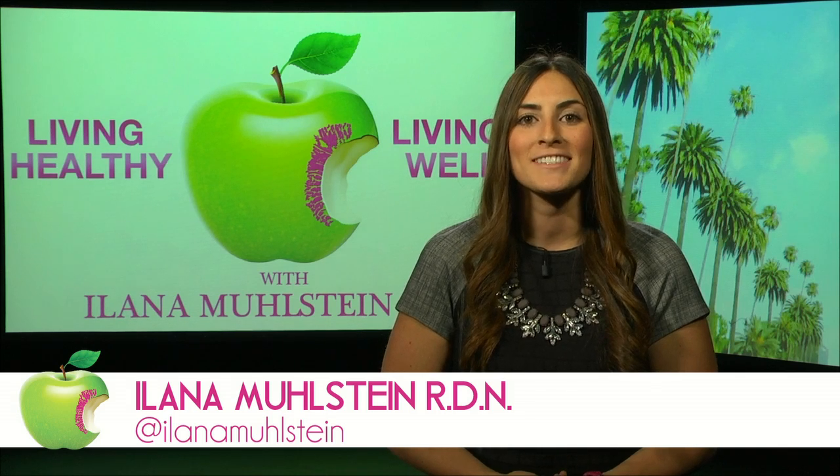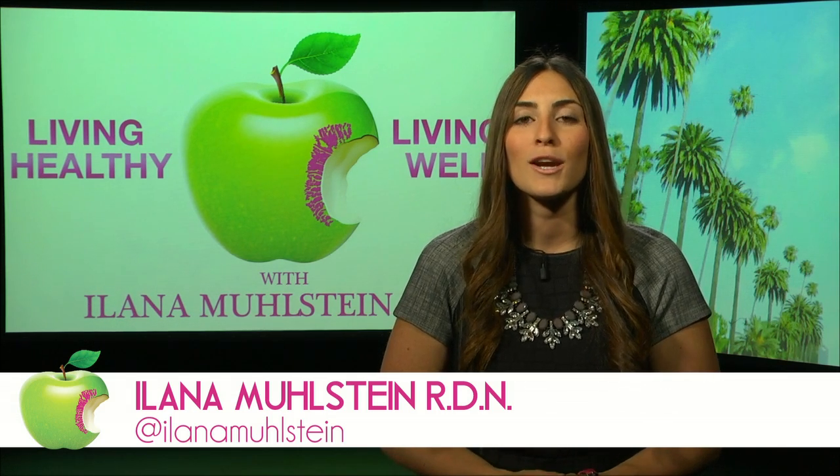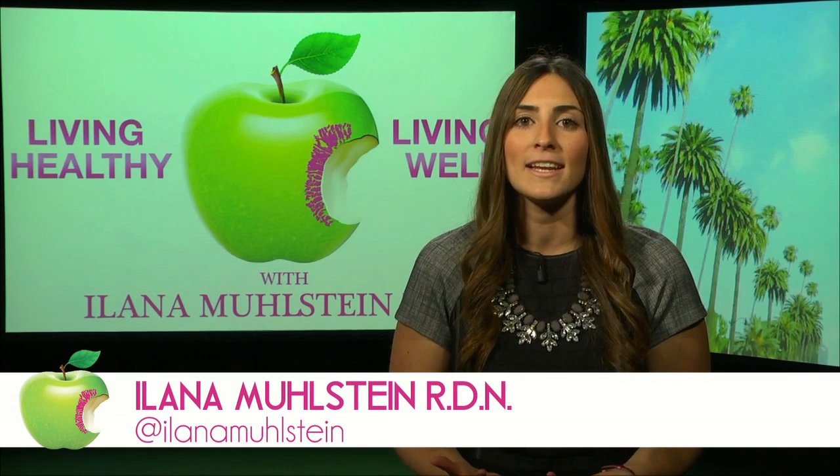Hi, I'm Alana Molstein, Registered Dietitian, Nutritionist and host of Living Healthy, Living Well. On today's episode, we're going to be going through everyday eating and show you how you can make a lot of little practical tips to make your everyday eating in a healthier way.